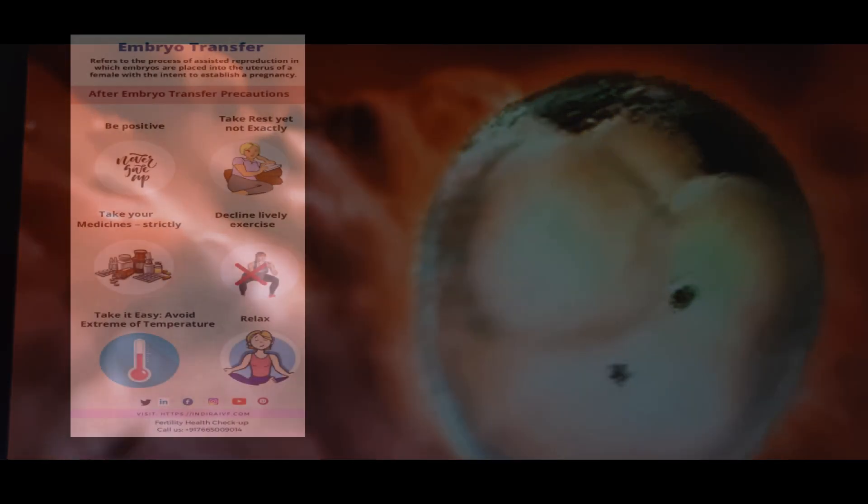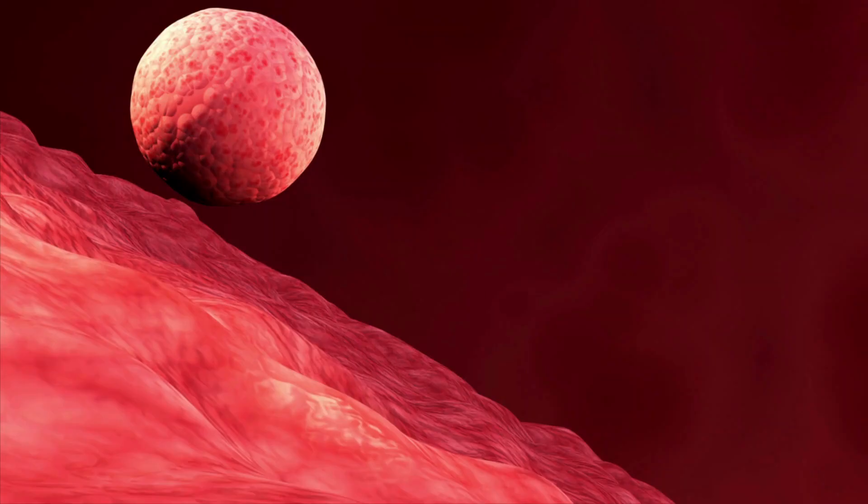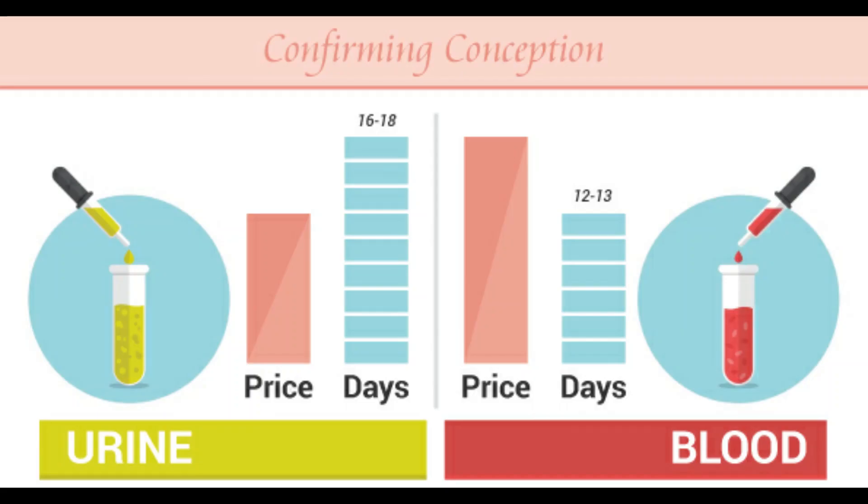Resting for 2 to 3 days after embryo transfer is advised, and you can go back to your normal activity after that. You will be advised medications after embryo transfer. The embryo placed in the uterus attaches to the lining of the uterus — this is called implantation. Pregnancy happens after implantation, which is checked after 12 to 14 days of embryo transfer with a serum beta-hCG test and urine pregnancy test.